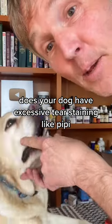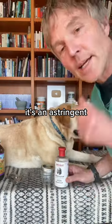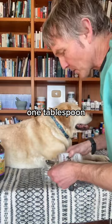Does your dog have excessive tear staining like Pippi? This is a great all-natural tear stain remover. Number one: witch hazel. It's an astringent, meaning it's going to drop the moisture. It can help deal with a secondary skin infection, as well as being a natural anti-inflammatory. One tablespoon.